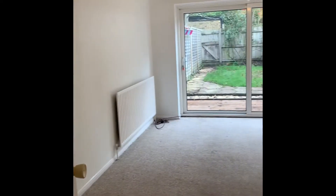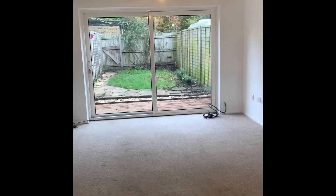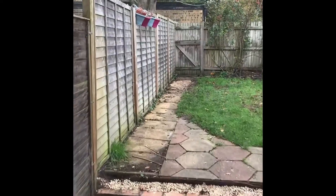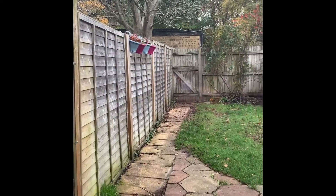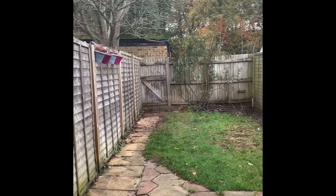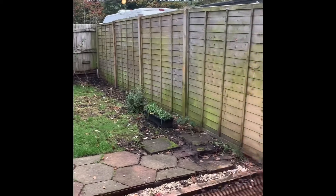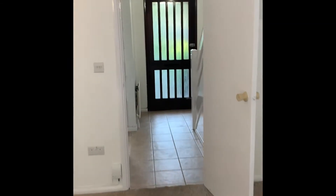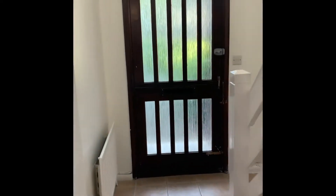The living dining area is a large space with sliding doors which lead out onto a decking area and rear garden. The rear garden is fully enclosed. There is also a gate at the back which allows access to the garage.